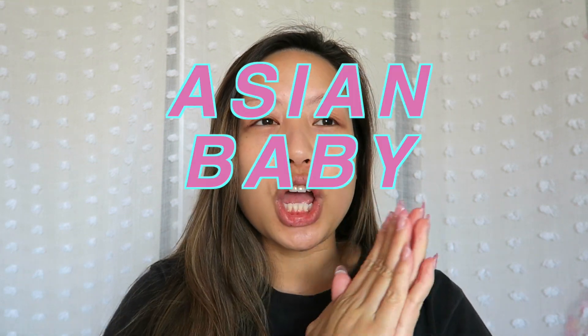Hello friends! Today we have a transformation video. This video has been going around all around YouTube. It is turning into an ABG. If you guys don't know what an ABG is, I feel like you guys might have known by now, because of how many people have been doing this video. It is an Asian baby girl.